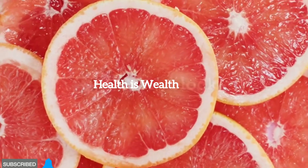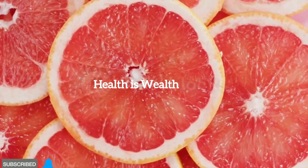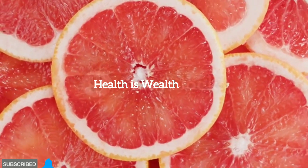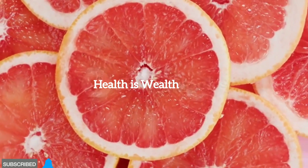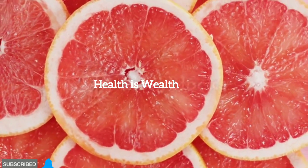Grapefruit. Grapefruit contains compounds that may help improve insulin resistance and support weight management. It's important to note that grapefruit can interact with certain medications, so consult your healthcare provider before including it in your diet.